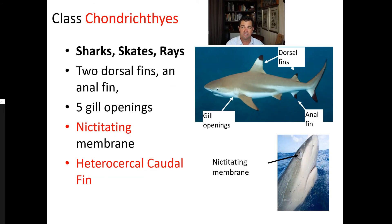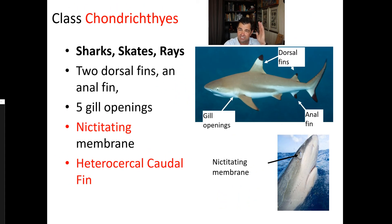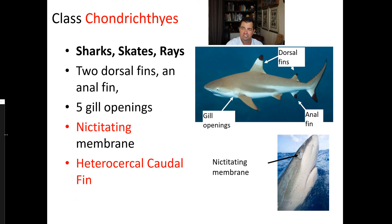Now talking specifically about sharks themselves: sharks have two dorsal fins and an anal fin. They have five gill openings in general on the side of the animal for respiration. They have a really interesting membrane by their eye called a nictating membrane — you can see it in this picture — which protects the shark's eyes when it's biting into a seal or whatever it's attacking. Most Chondrichthyes have a very distinctive caudal fin called a heterocercal caudal fin, where the top of the fin is much larger and longer than the bottom, giving it a very characteristic look seen in nearly all sharks.